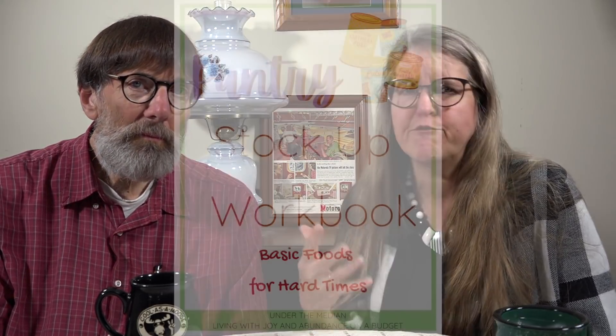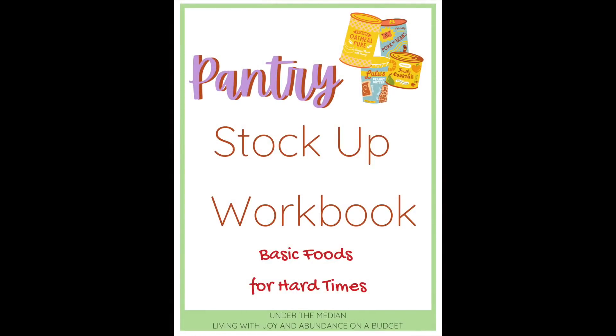Think of your pantry similarly — some items will be used before others. If something lasts three months on your pantry shelf versus two years, it doesn't mean you shouldn't buy it; you just need to be aware of it. That's why it's super important to know exactly what's in your pantry at all times. If you'd like a checklist of items we keep in our pantry, we have a free pantry workbook available — there's a link in the description of this video.